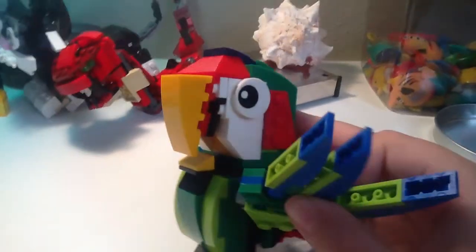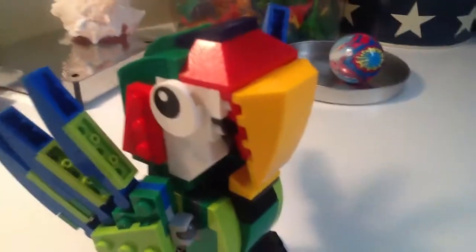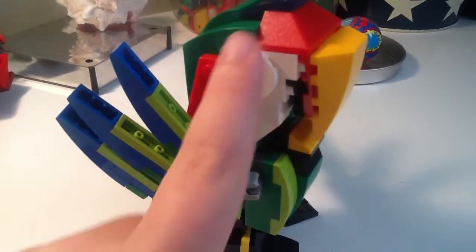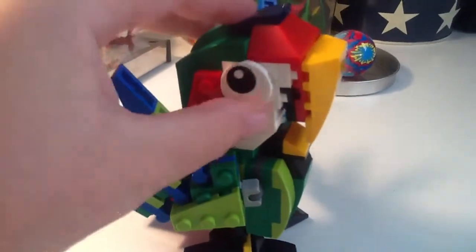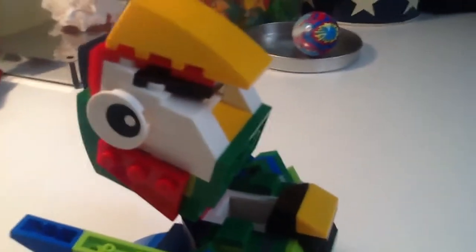Here we have the macaw. It has some moving wings with posable feathers. This macaw also has special googly eyes that are very easy to move, unlike my other ones. Pretty cool!